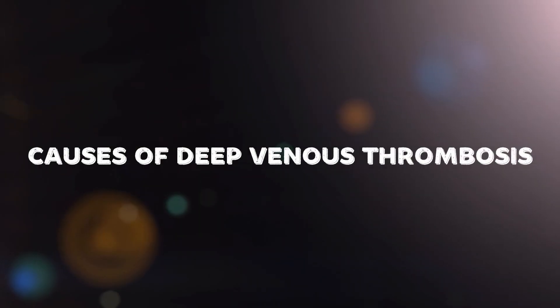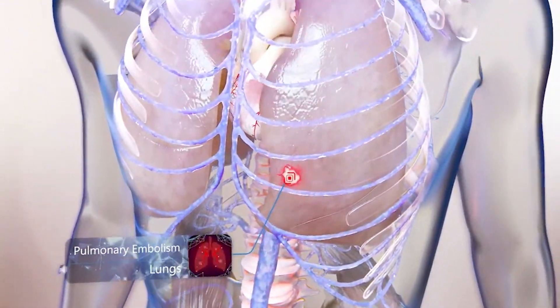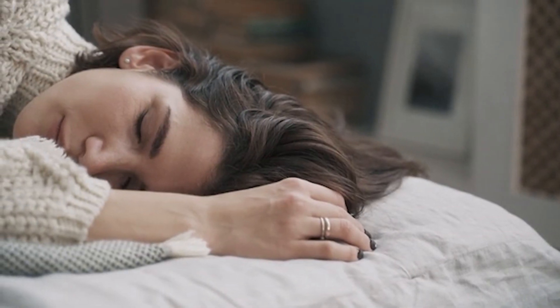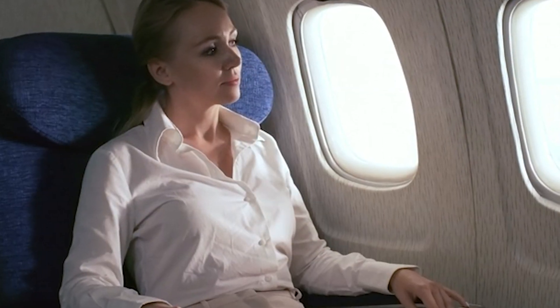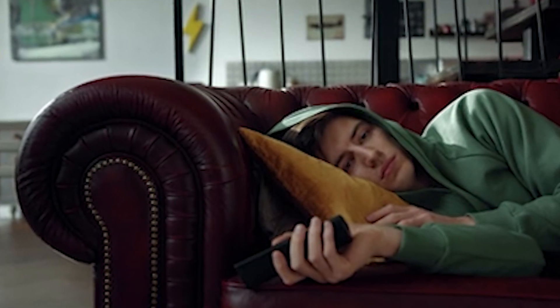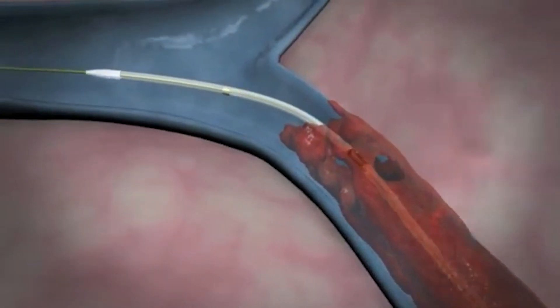Now let's talk about what causes DVT. Understanding the causes can help us take steps to prevent it. One of the leading causes is prolonged periods of inactivity, which can occur during long flights, car rides, or extended bed rest. When you remain still for long periods, blood flow in the legs slows down, increasing the risk of clot formation.